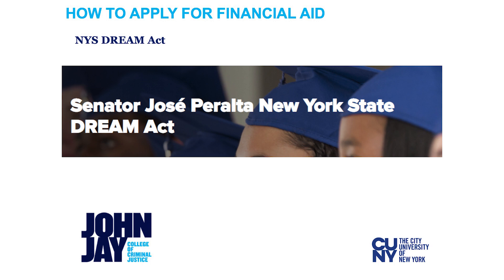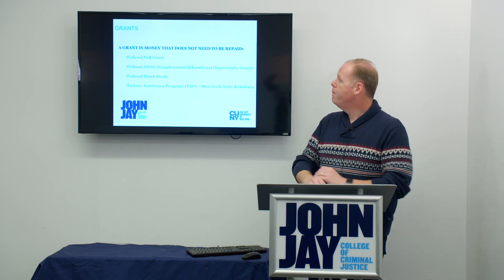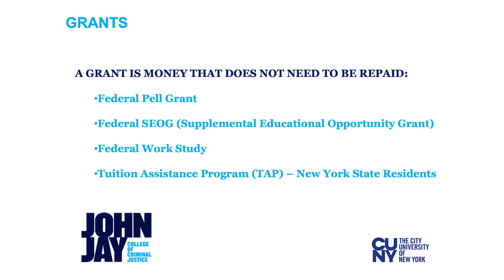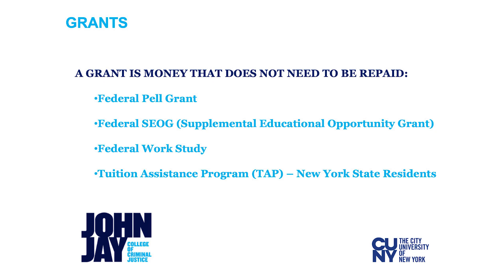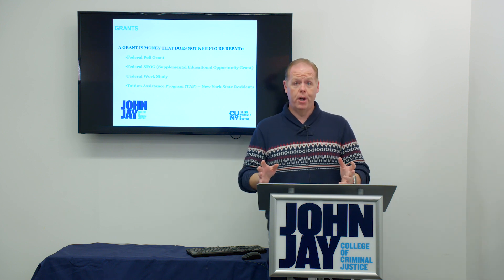The Jose Peralta Dream Act is for students who are undocumented, but they can apply for New York State aid through this gateway. Now, let's talk about the types of financial aid available. The first is called grants. Grants are money that don't need to be paid back — this is really the best kind of financial aid you could have. This includes scholarships, Pell Grants, or TAP money. It directly reduces your outstanding balance to the school for any particular term and never has to be paid back. It's the most free money you can have.